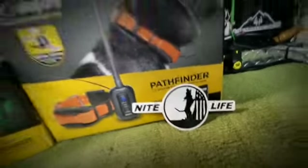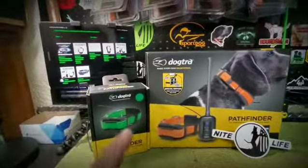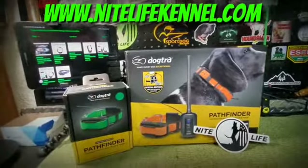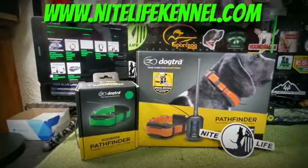The free Nightlife decal is great for bump caps, great for dog boxes, great for trucks. We love you, we appreciate you. Don't forget — nightlifekennel.com for all your dog tracking needs.